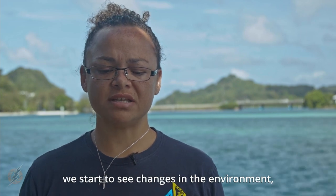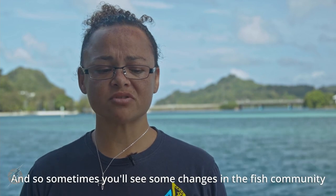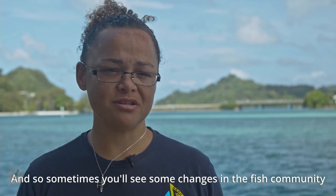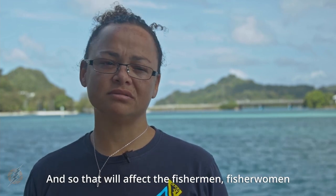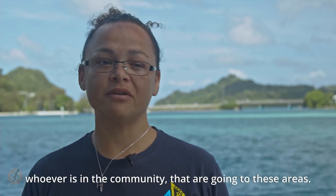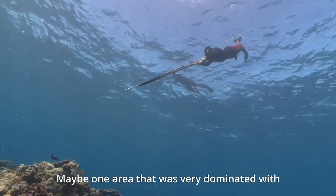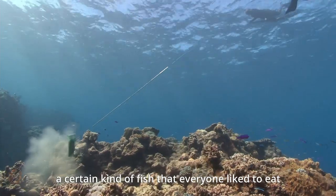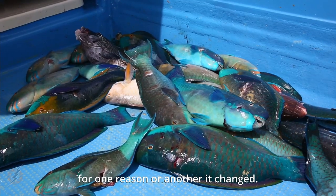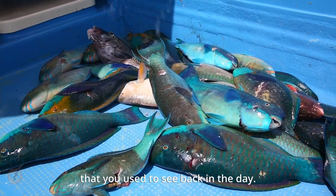With bleaching and the mortality of corals, we start to see changes in the environment. It's a very delicate ecosystem, and sometimes you'll see changes in the fish community associated with those reefs. That will affect the fishermen and fisherwomen and communities going to those areas. Maybe one area that was dominated with a certain kind of fish that everyone liked to eat — for one reason or another, it changed, and you don't see that same fish community that you used to see.